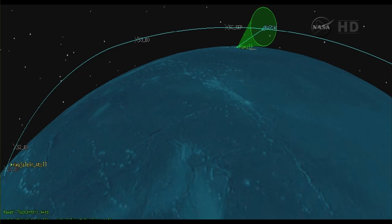Second solar array panel coming out. The NuSTAR spacecraft state vector has been received here in the center and is in the process of being verified.